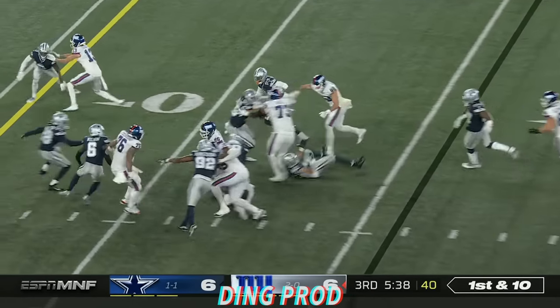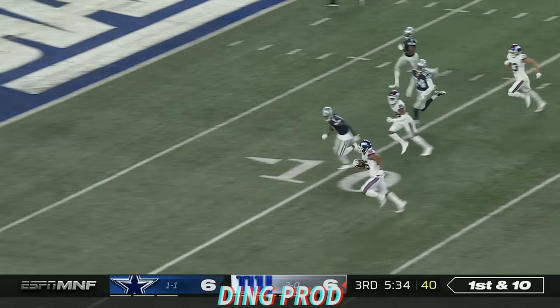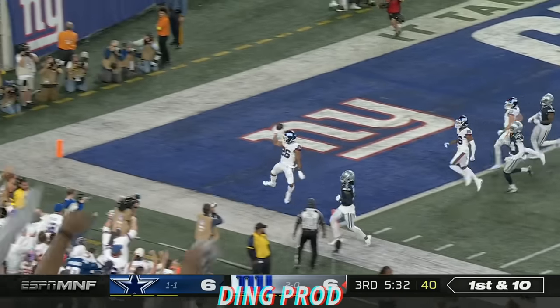Barkley. Nice cut. There he goes. Saquon to the end zone. Touchdown, Giants.